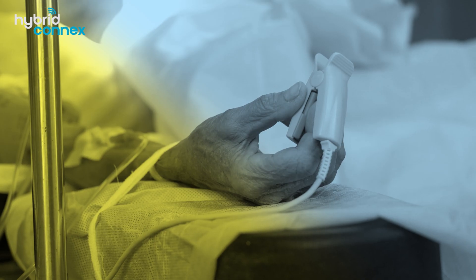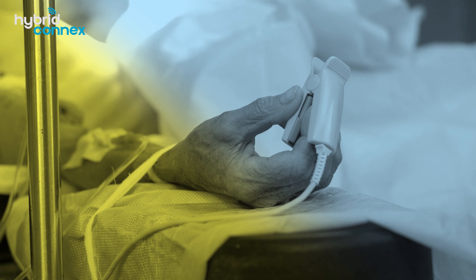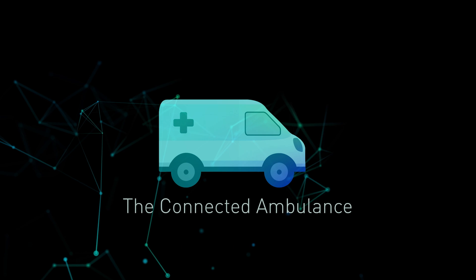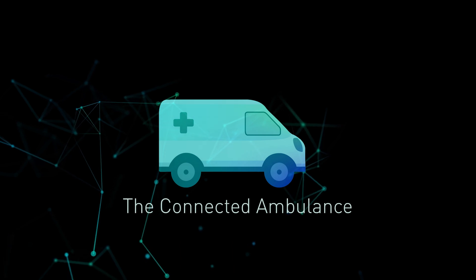The connected ambulance also supports the deployment of new technology in the field, such as healthcare Internet of Things sensors, with sensor data being transmitted to healthcare facilities in real time. The Hybrid Connects project is a 5.7 million euro initiative co-funded by the European Space Agency to create the first prototype ambulance with next generation communications technology.